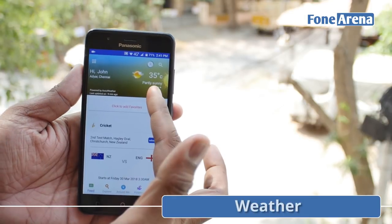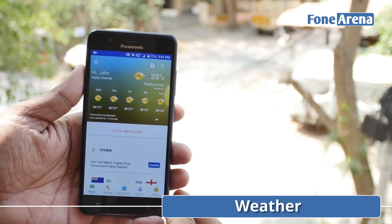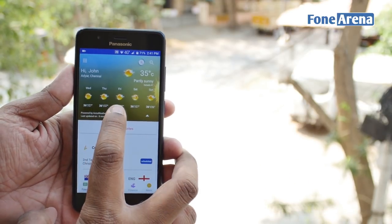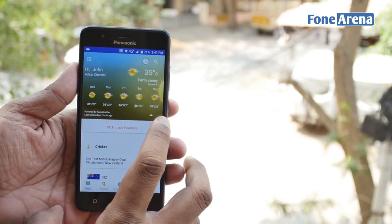Tap open Arbo Hub and right up top you'll observe local weather data. But it's not just the current weather — you can tap the icon to bring down a weather forecast list for the upcoming week.